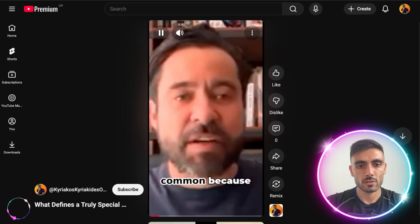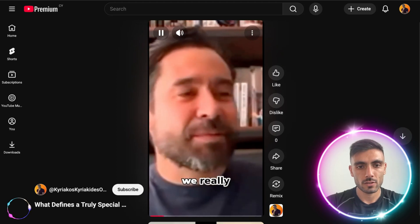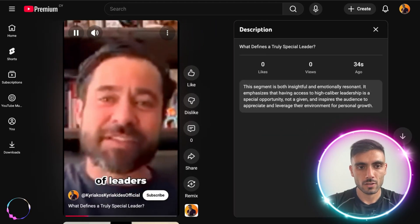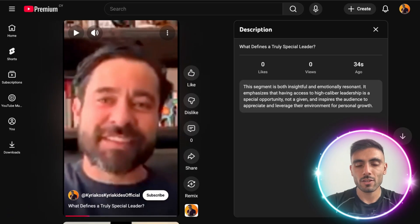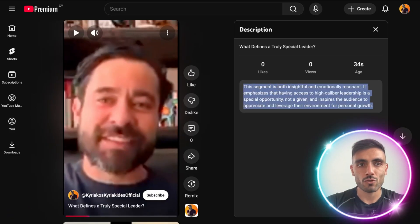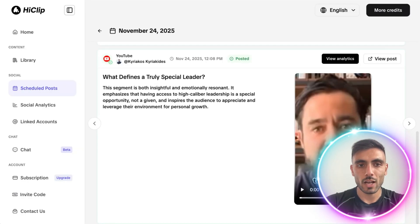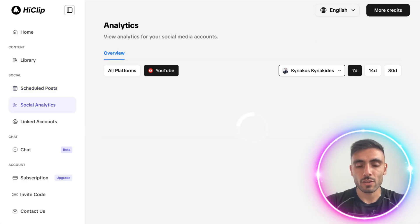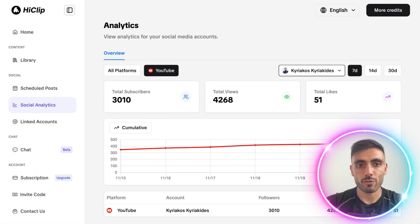You can see the AI-generated title and description, and it was all done in just a couple of clicks. I can even view the analytics of that video and determine how it performed.